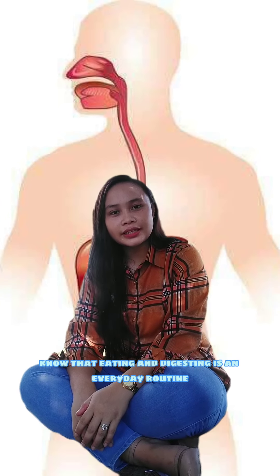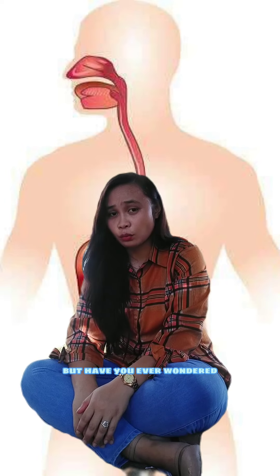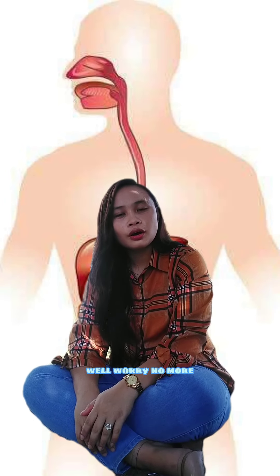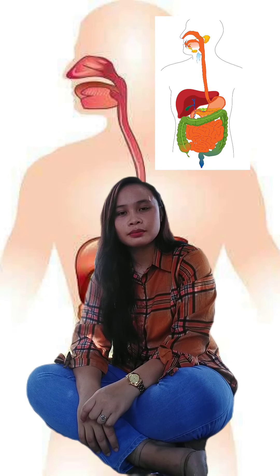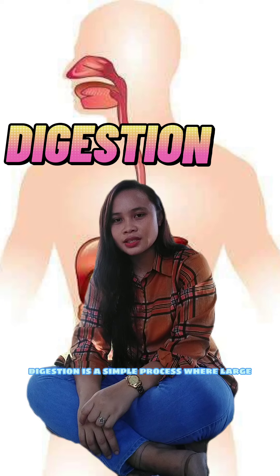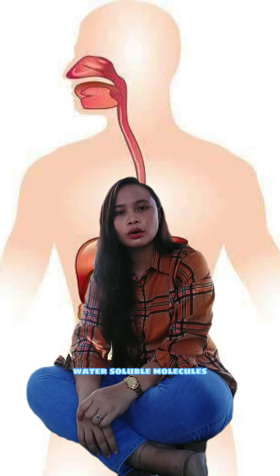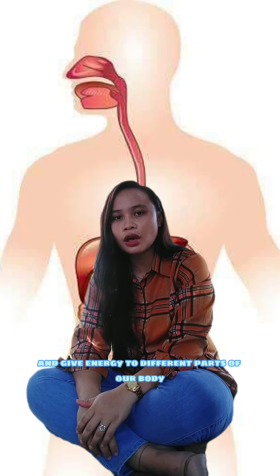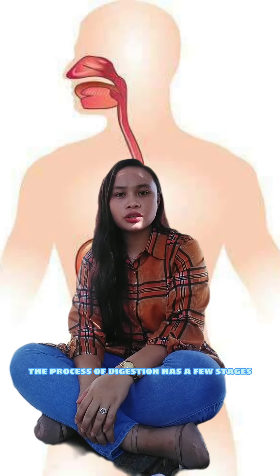Hello! We all know that eating and digesting is an everyday routine for all of us. But have you ever wondered where does the food go once it enters your body? Well, worry no more, because I'll tell you about the human digestive system. Digestion is a simple process where large insoluble food particles are broken down into smaller water-soluble molecules so that they can be absorbed by blood and give energy to different parts of our body.